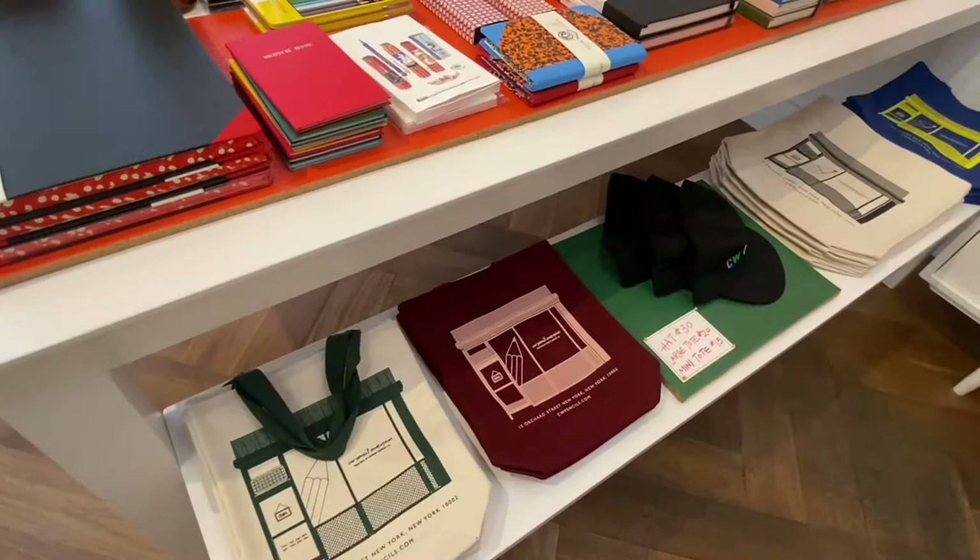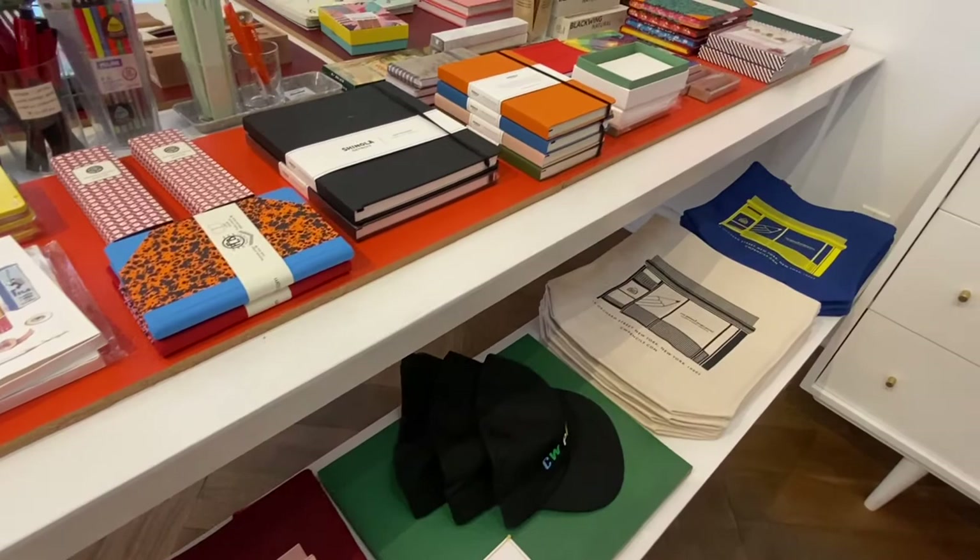They have a great selection of notebooks and sketchbooks, and they have pencils from different countries — a big selection of Japanese pencils, European pencils, and American pencils.